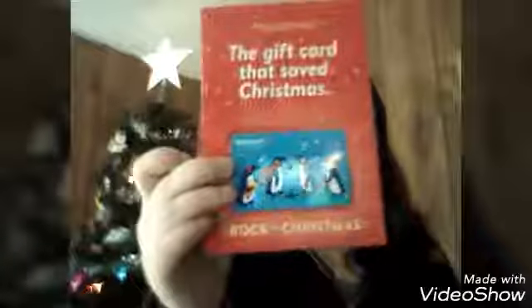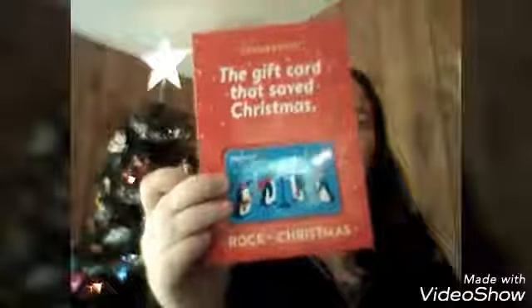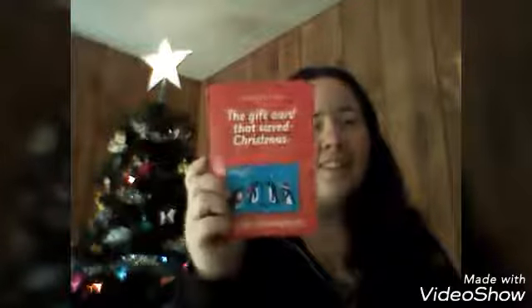And then this just came from Walmart — another random gift card thing that probably has nothing on it, like the other one. But it's penguins again, so there's that.